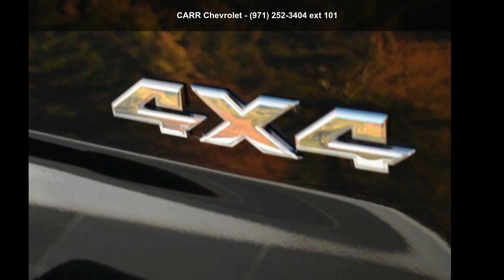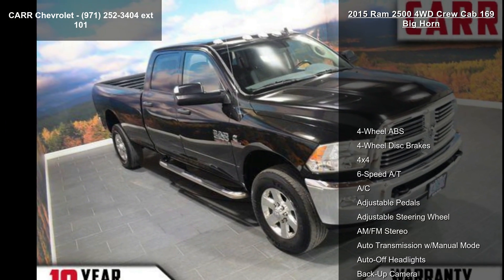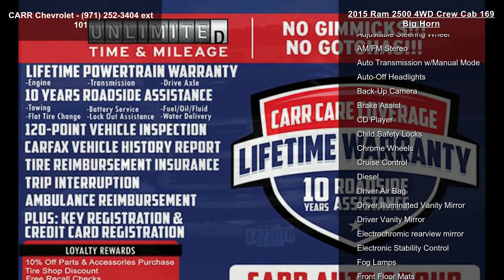Arrive in style with this Ram 2015 2500 4WD Crew Cab 169 Bighorn. If you are looking for an automobile with great features, look no further.